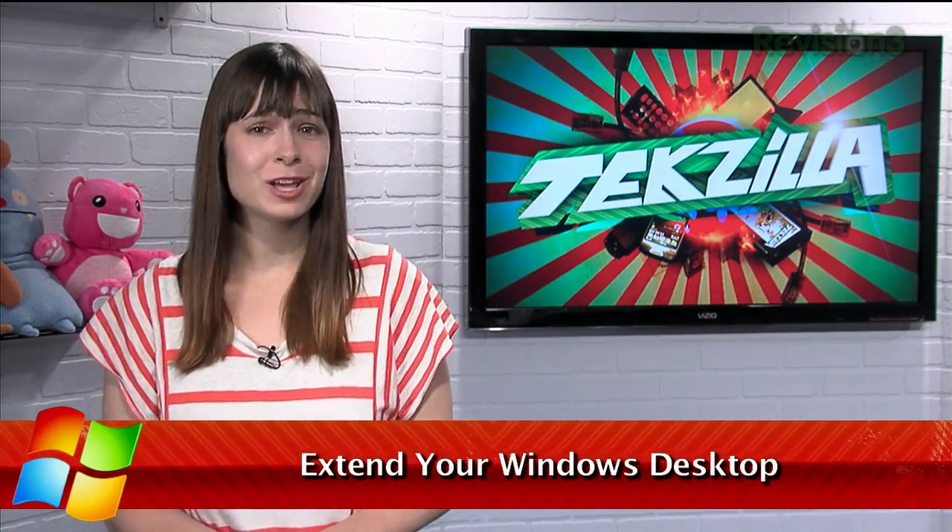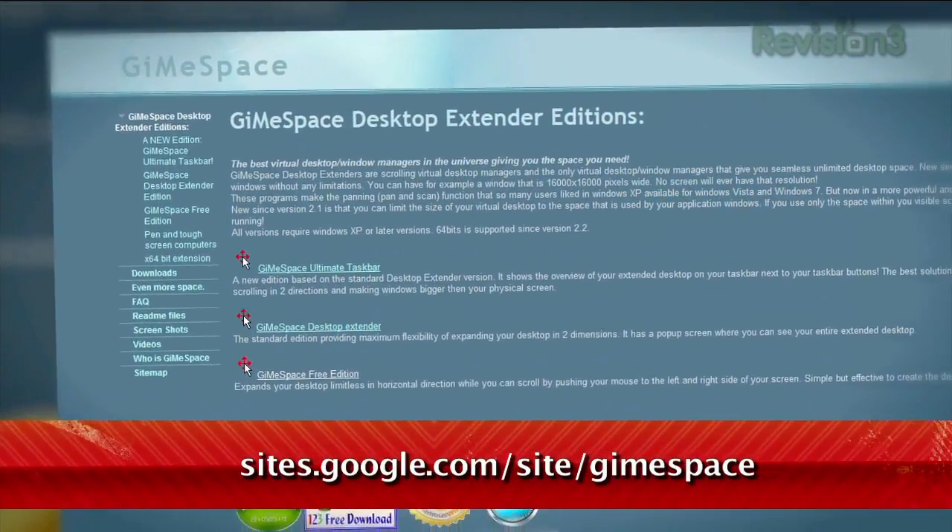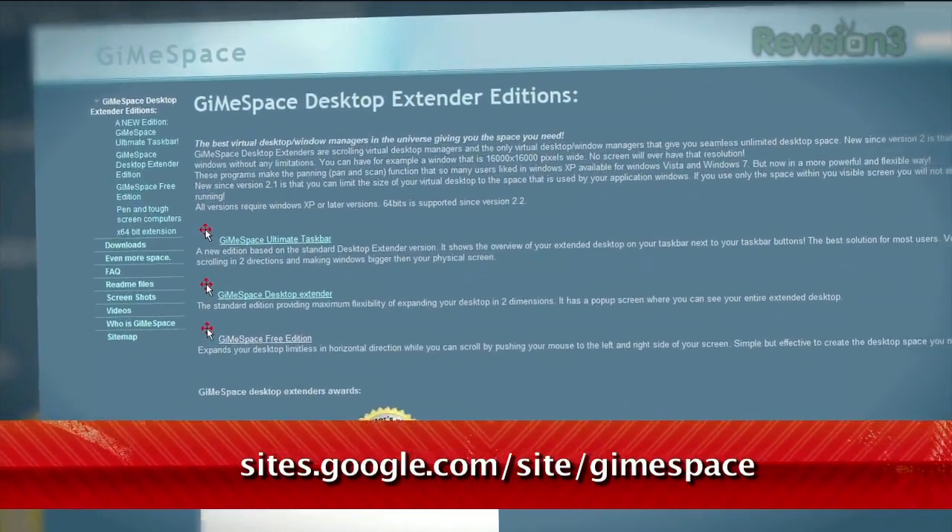Wouldn't you love more desktop space on your PC without having to buy a new monitor? Well, today I have a cool piece of software that gives you just that. It's called Gimme Space, available at sites.google.com/site/gimmespace.